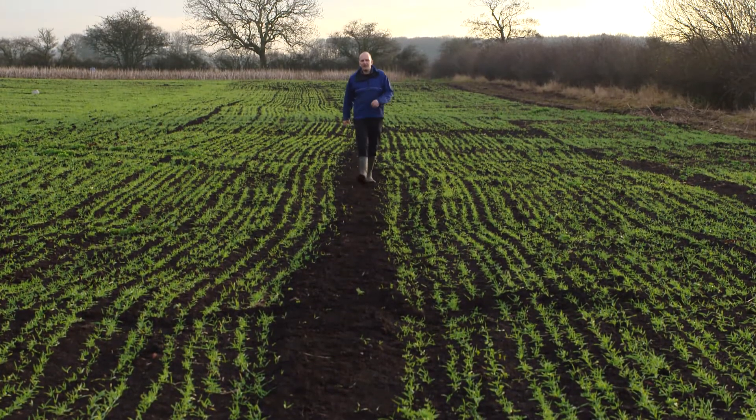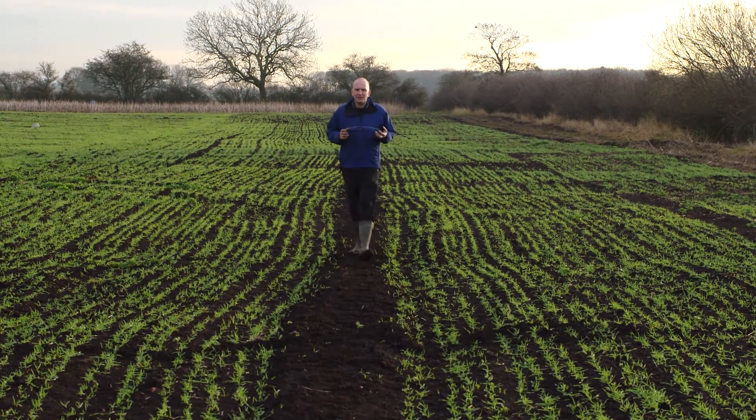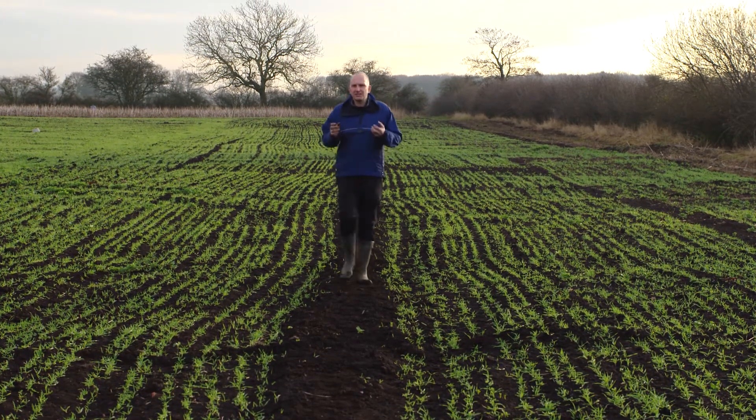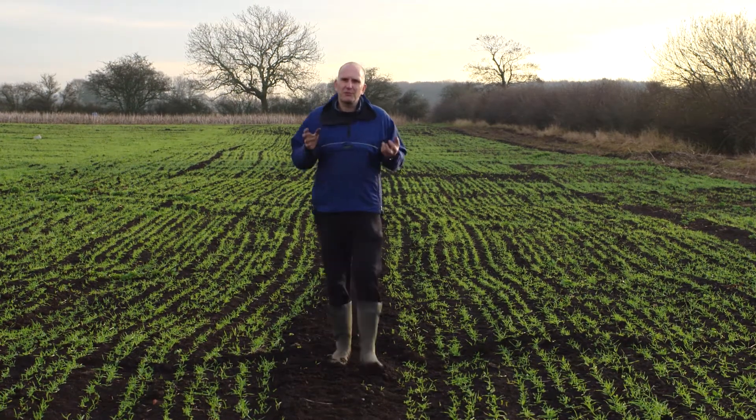Carbon, as soil organic matter, is vital for many soil functions. It's what makes soils fertile. It holds on and supplies nutrients to crops like these. It improves the soil's available water holding capacity, supplying water to crops but also preventing flooding.